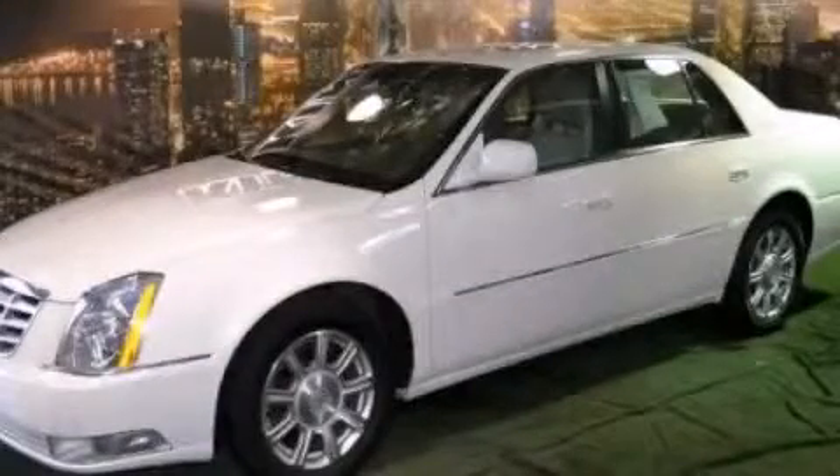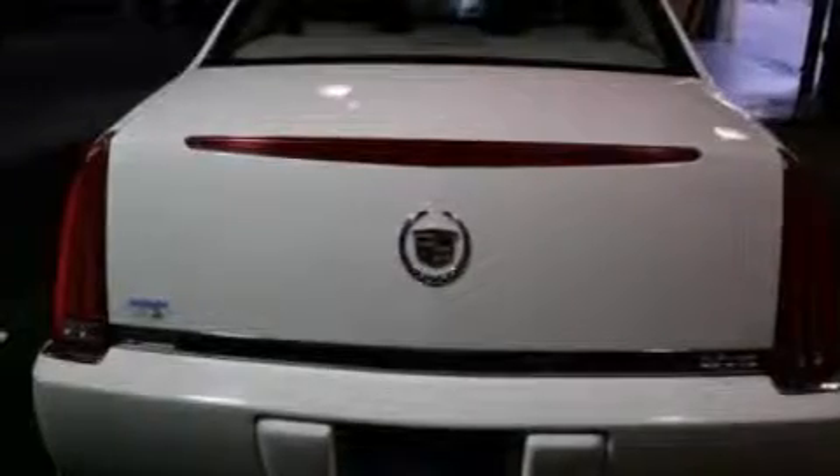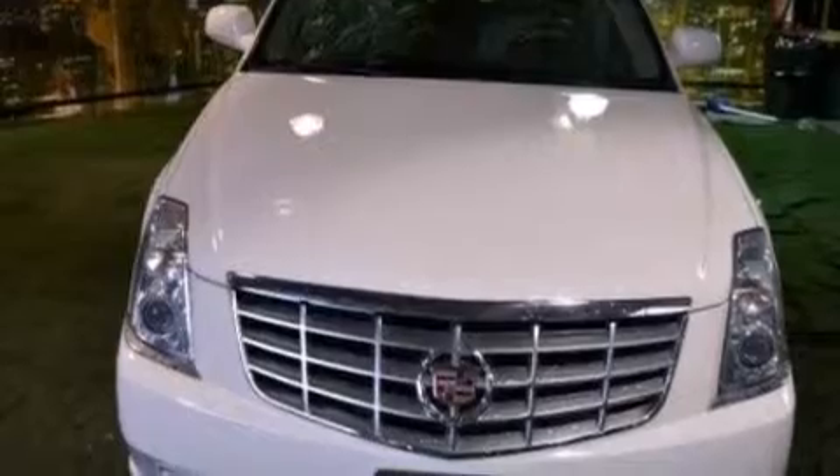This is a 2010 Cadillac DTS, a drive in shape that provides endless luxury. It has a 4.6-liter, 8-cylinder engine and an automatic transmission.